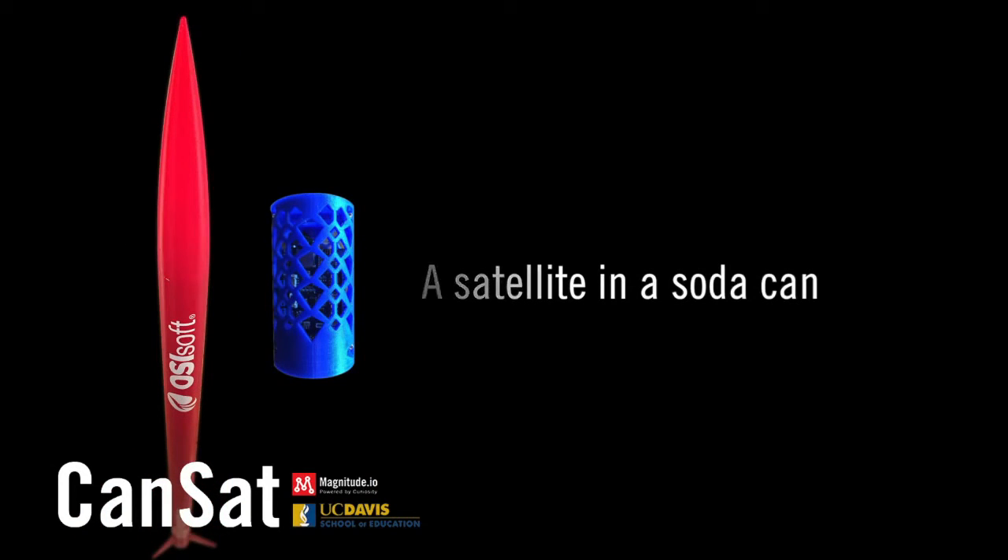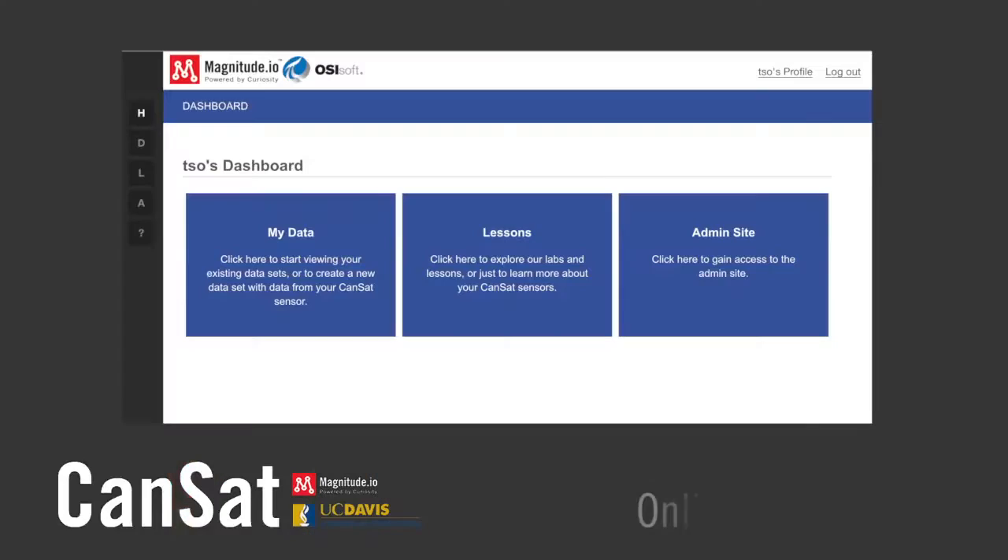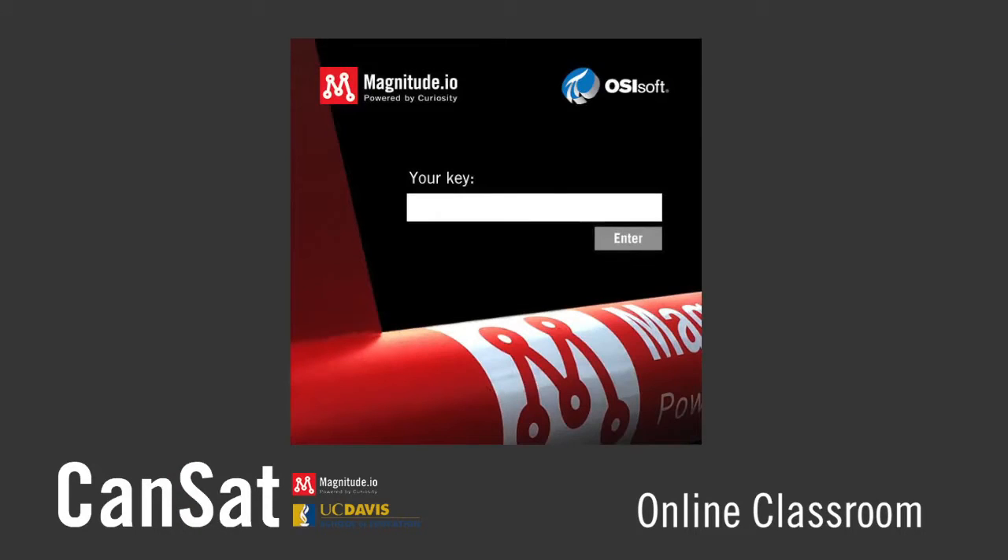I can show you a can set on a table hooked up to a computer and say this is the humidity in this room, and I can also show you data that we've gotten after it's come down, and we're reading it off of that, and say this is where it used to be.